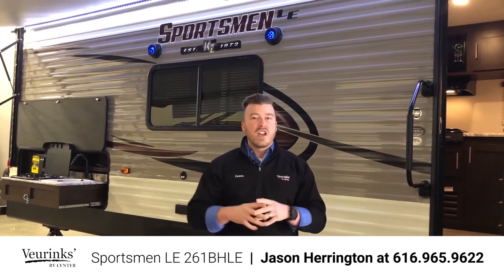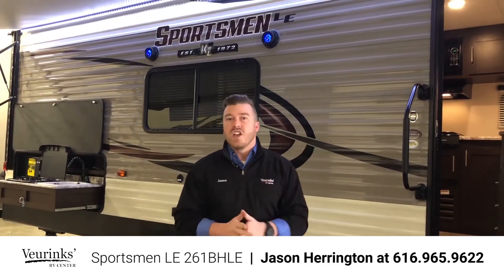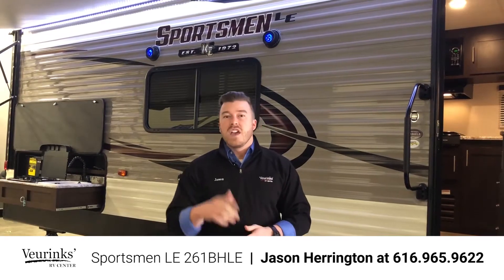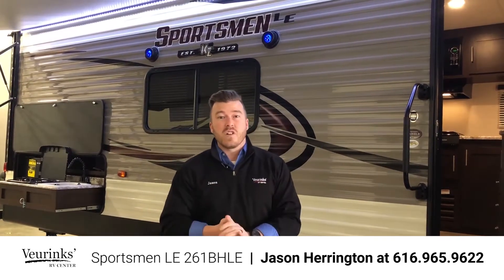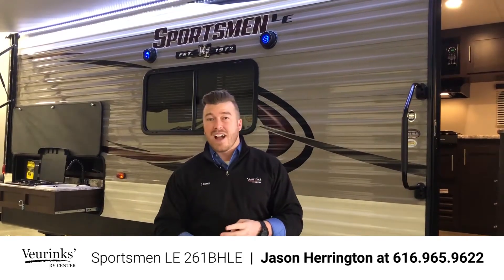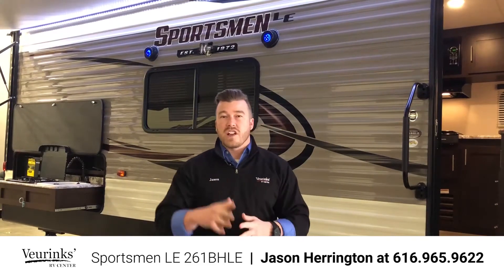I'm going to shoot you a real quick video and touch on just a couple of the features — I won't have time to touch on everything. If you have any questions, my number will be at the bottom of the screen throughout this video. Give me a call; I'd be happy to answer those. If you have questions on payment, how much this thing costs, if you need me to deliver it to your house, or if you have a trade — we accept all trades, we do payments, we can get all that taken care of for you.